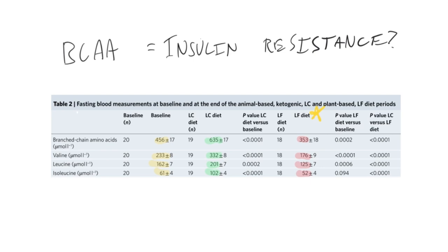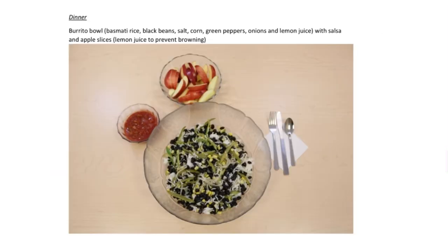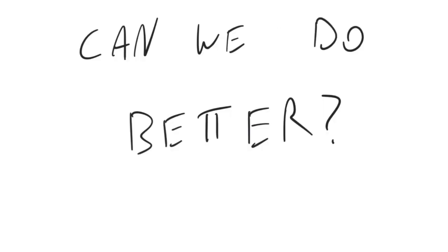One of the best results was that branched-chain amino acids went from 456 at baseline down to 353. They were at the top of the 'branched-chain amino acids equals insulin resistance' correlation. So I like the results of the Kevin Hall diet — I don't like the food. And so I want to ask the question: can we do better?